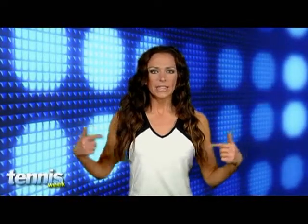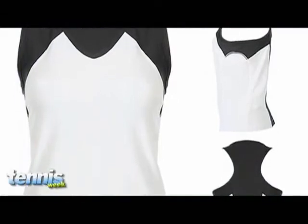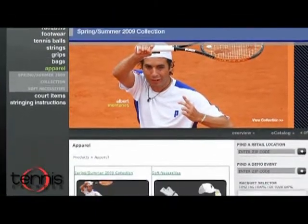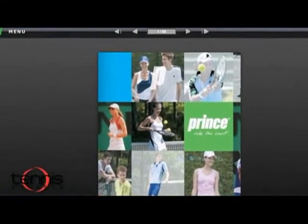First off, check out this sexy little number I'm sporting from Prince. It's called the Comp Racer Tank 3. It's designed to keep you dry out on the court, it features a V-neck, color sides, and back. Keep an eye out for this top and much, much more Prince gear at this year's French Open. And for more on this shirt, as well as all of their apparel, head on over to PrinceTennis.com's apparel section to flip through their virtual catalog.